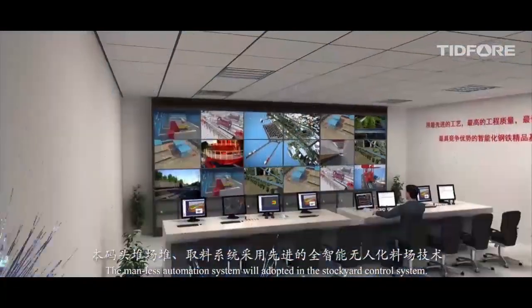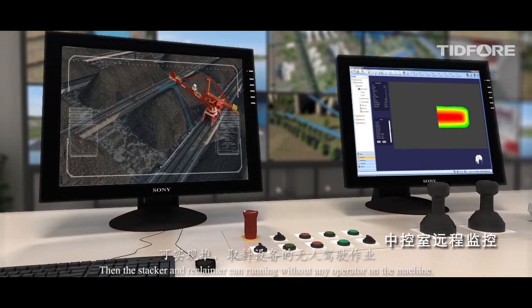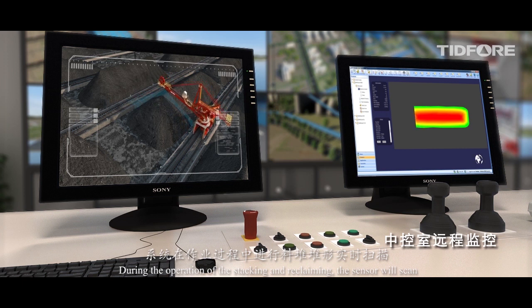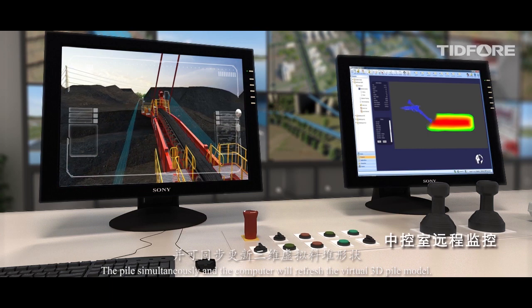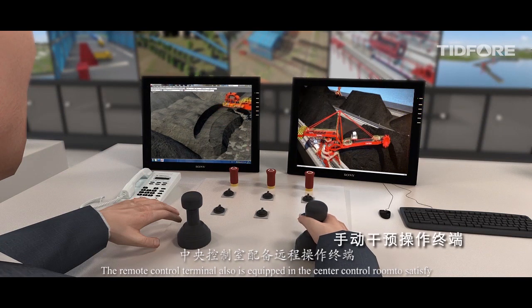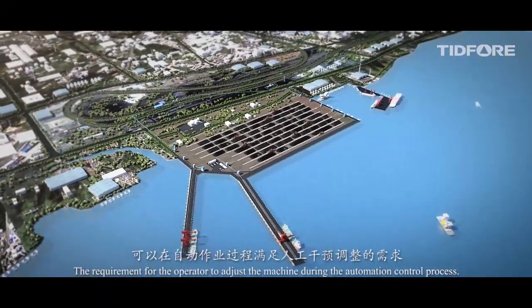The manless automation system will be adopted in the stockyard control system, allowing the stacker and reclaimer to run without any operator on the machine. During stacking and reclaiming operations, sensors will scan the pile simultaneously and the computer will refresh the virtual 3D pile model. A remote control terminal is also equipped in the center control room to allow the operator to adjust the machine during the automation control process.